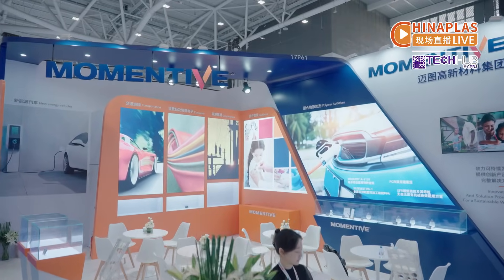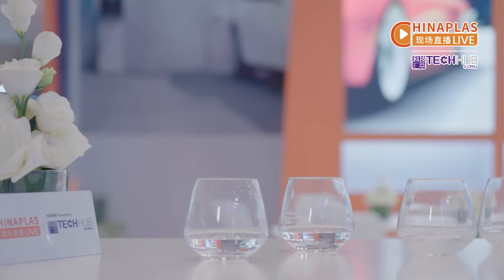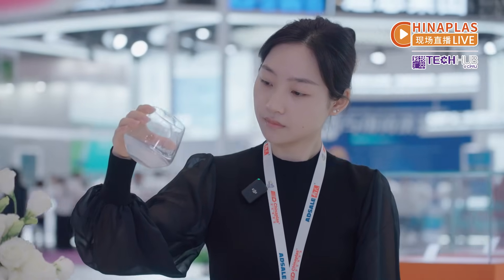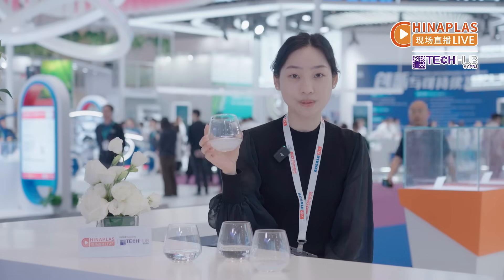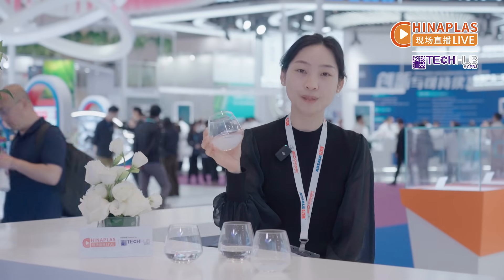Momentum Shells is showcasing a silicone product for medical use. This LSR Siloprin makes its world debut at China Plus. It can be cured at relatively low temperature, allowing a broader range of plastic substrates for the overmolding process.